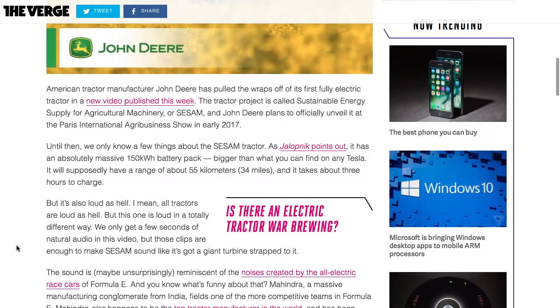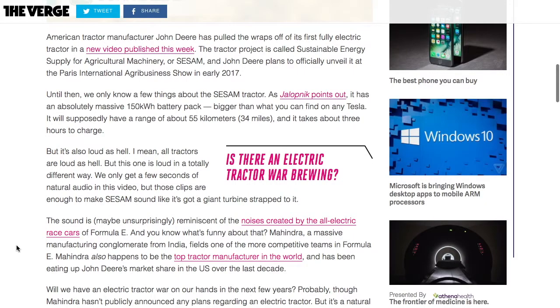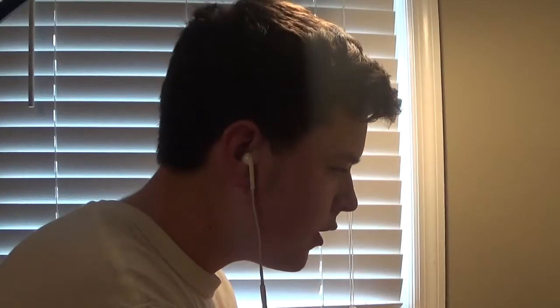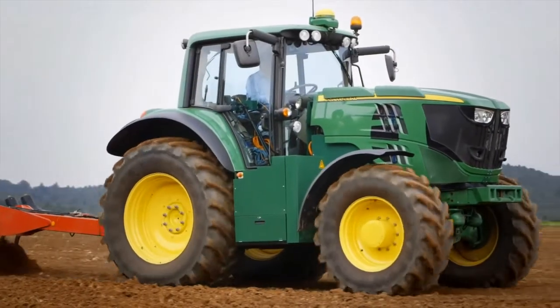The tractor is apparently loud, but in a totally different way than a regular tractor. We've only got a few seconds of natural audio in this video - those clips make the CSAM sound like a giant turbine strapped to it. Apparently the noise is from the giant electric motor. I think it operates with a giant electric motor but also has a transmission on it - that would be the best way to make it work. This is my first time seeing the full video, and the whole thing's in French.